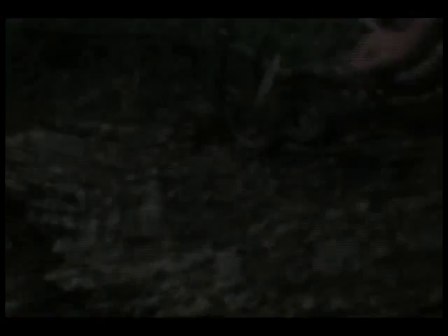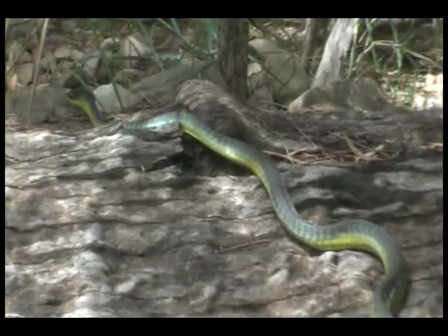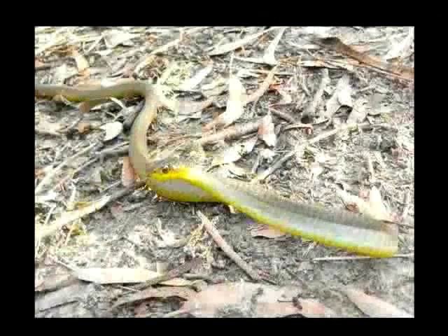We'll stick him here and let him take off and do his own thing. Residents of South East Queensland should have no trouble finding the common tree snake. Look for it in trees, gardens, verandas and sometimes even houses. The common tree snake makes regular visits to the ground, hunting for its favourite meal — lizard or frog.